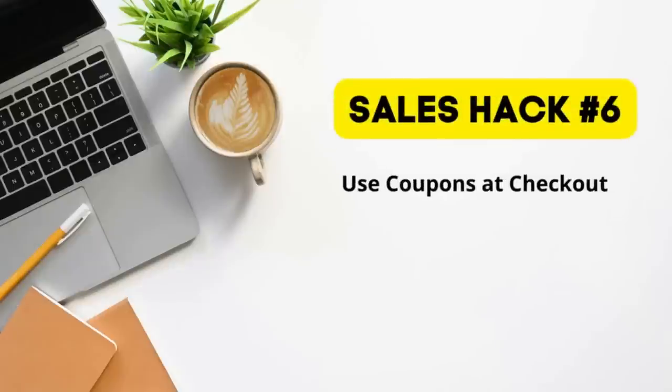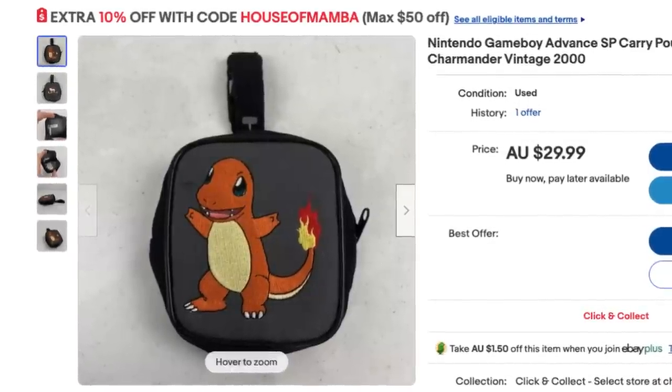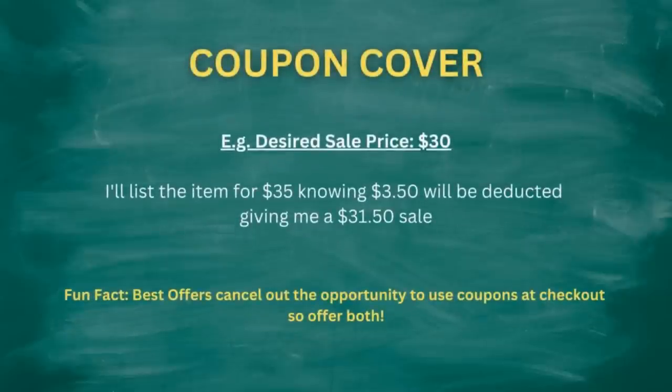Offering coupons has been a big one for me over the last six months. You want to give customers every single incentive to buy — free postage, best offer, promoted listings, coupons at checkout. I basically have a promotional code at checkout giving 10% off any single item in my eBay store. Now I'm aware that there's going to be a coupon activated, so I'm putting an extra $5, $10, or $15 onto my listing price to account for the fact that the strike rate of my coupons is about 80 to 90% of my sales. So when accounting for that in your price point, just put that extra 10% on the listing and you shouldn't have any issues. In the eyes of the customer, it's a fantastic incentive to go ahead and buy.